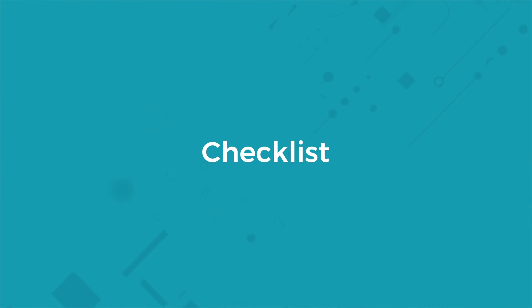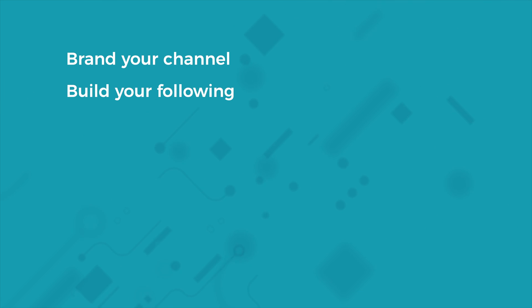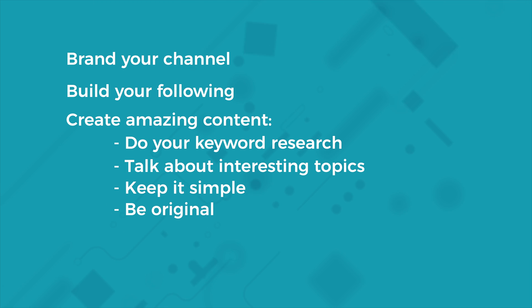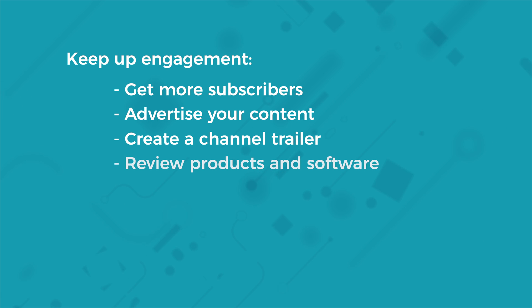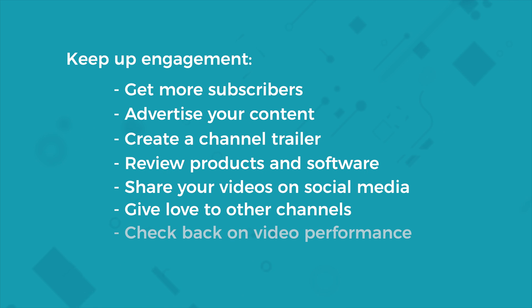Don't be scared away by all the points I've made. Once you get into the swing of things, your channel will look great and your videos will have an audience of people wanting to view your videos every day. Think you've got what it takes to be a YouTube superstar? Here's a breakdown of the steps you need to follow: brand your channel, build your following, create amazing content, do your keyword research, talk about interesting topics, keep it simple, be original, use a good camera, keep up engagement, get more subscribers, advertise your content, create a channel trailer, review products and software, share your video on social media, give love to other channels, and check back on video performance.